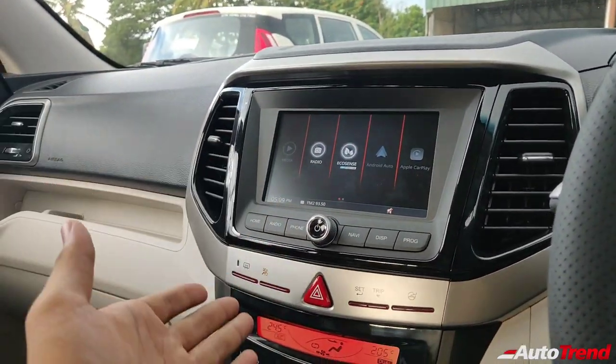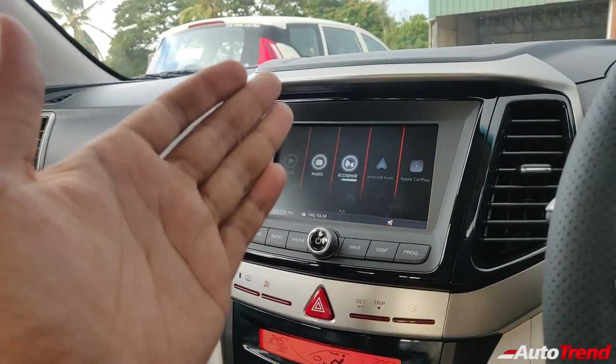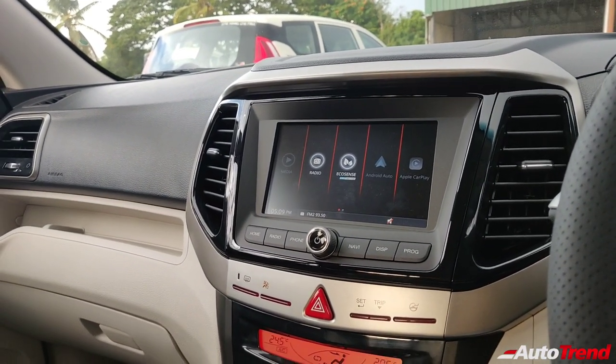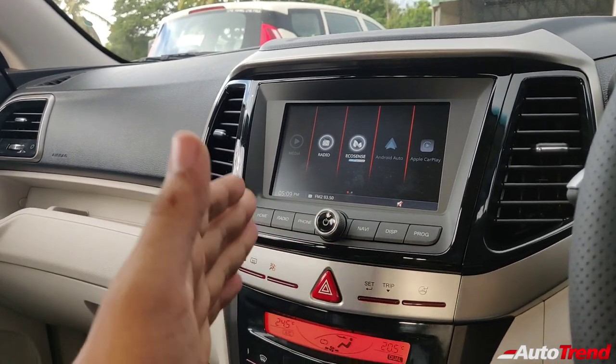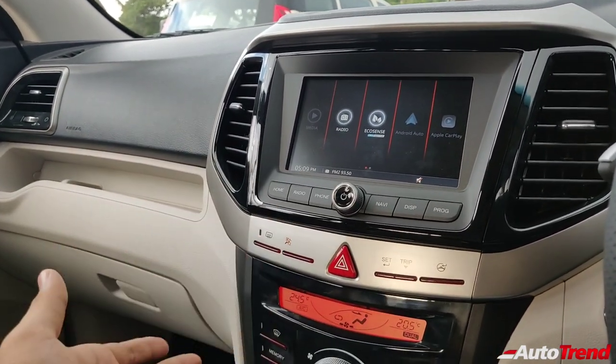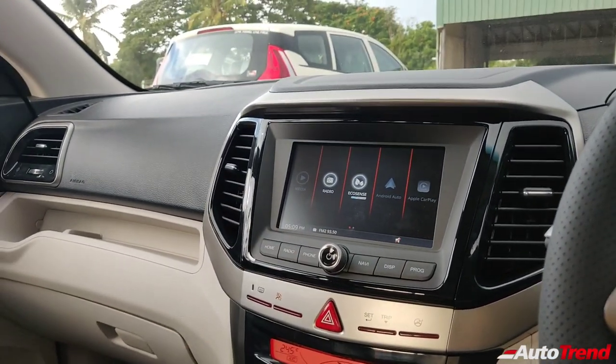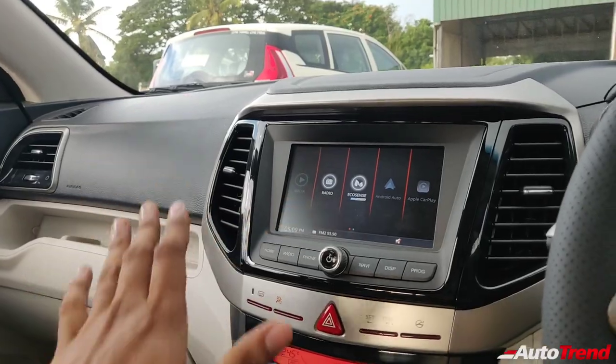In terms of audio quality, you get Bluetooth connectivity and six speakers as standard on this variant, which sound okay — not the best but reasonably good. Audiophiles will definitely upgrade to better-sounding speakers. Now, enough about the touchscreen system.